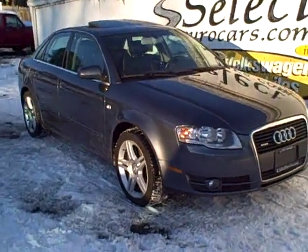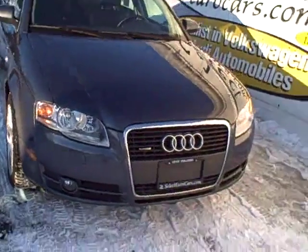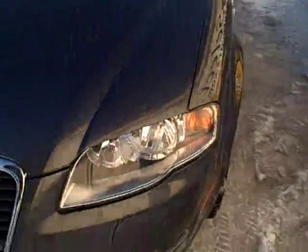2006 Audi A4 Quattro, all-wheel drive, all the time, approximately 200 horsepower, in the area of 30 miles per gallon on an all-wheel drive vehicle, which is just plain outstanding.